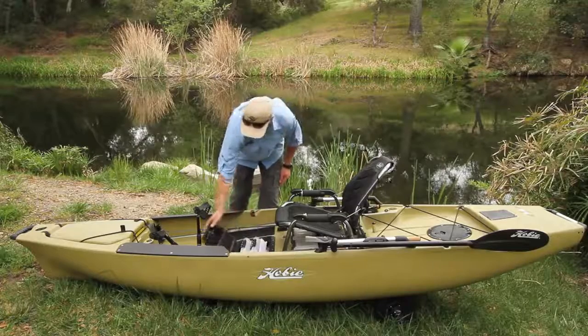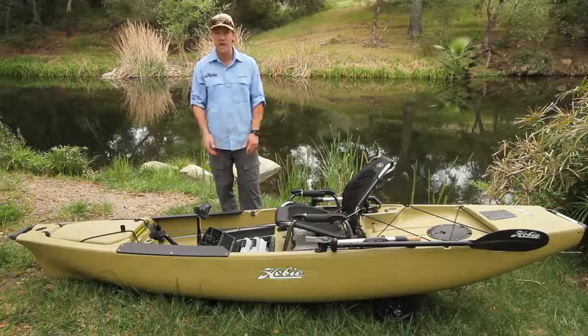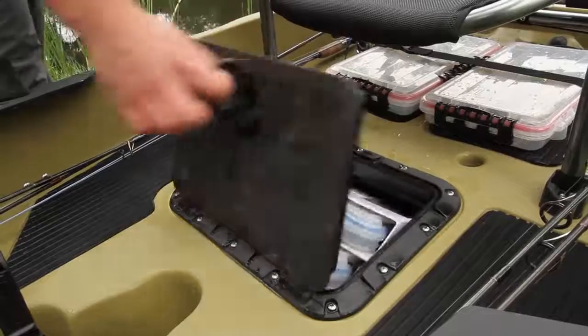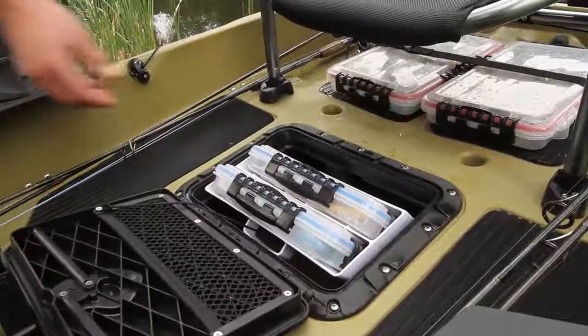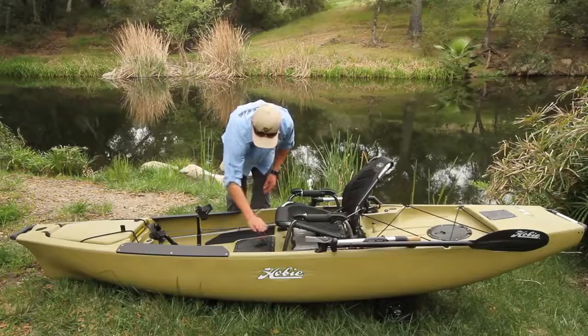The center hatch has been modified to take two tackle boxes with the pivoting tackle management system. It takes two medium-sized Planos — they fit nicely in there. There's also a little mat pocket in there for storing extra pliers, leader, or anything like that. It closes up nicely.